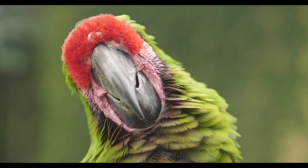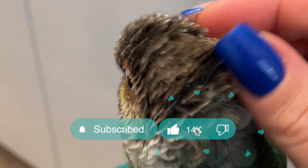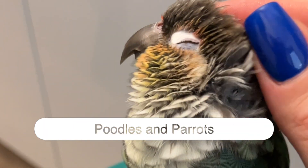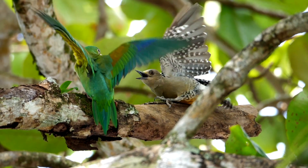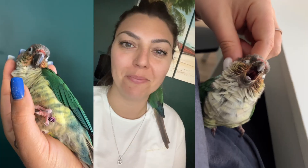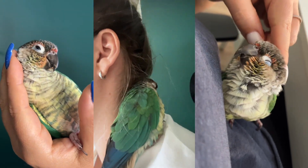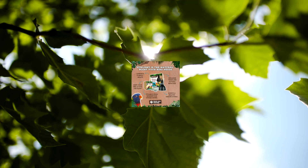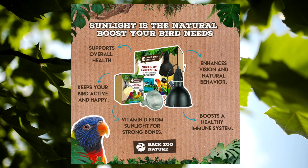Parrots also use their eyes to express emotion or respond to stimuli. A relaxed parrot may show partially closed eyes, indicating contentment. Rapid blinking or eye movements can accompany defensive behaviors. A parrot that closes its eyes completely while perched near you may be signaling trust and comfort. UV light offers many health benefits to parrots, so if you can't get your bird outside for daily sunshine, make sure you invest in a UV lamp.